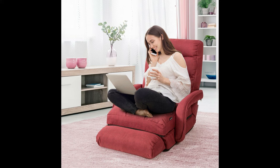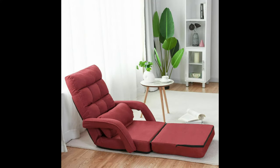Folding Floor Massage Chair Lazy Sofa with Armrests Pillow. This massage lazy sofa is functional for optimal comfort, perfect for reading, sleeping or napping. Padded with recycled cotton, this massage recliner chair with linen cover offers you a comfortable relaxing experience to ensure high resilience and skin-friendly feel.